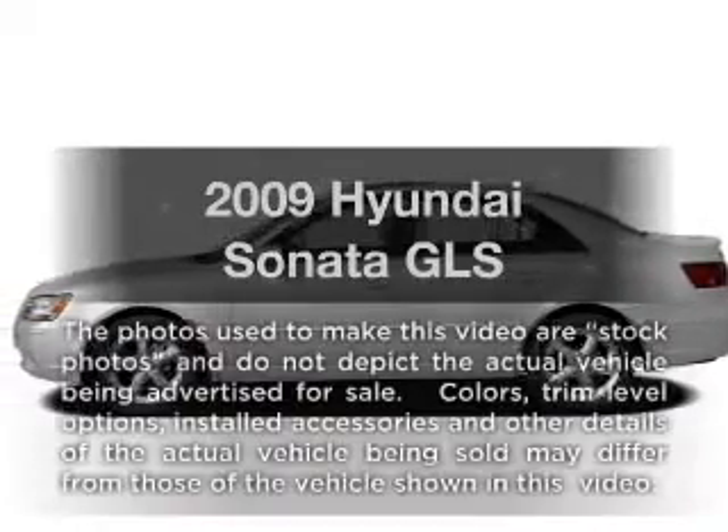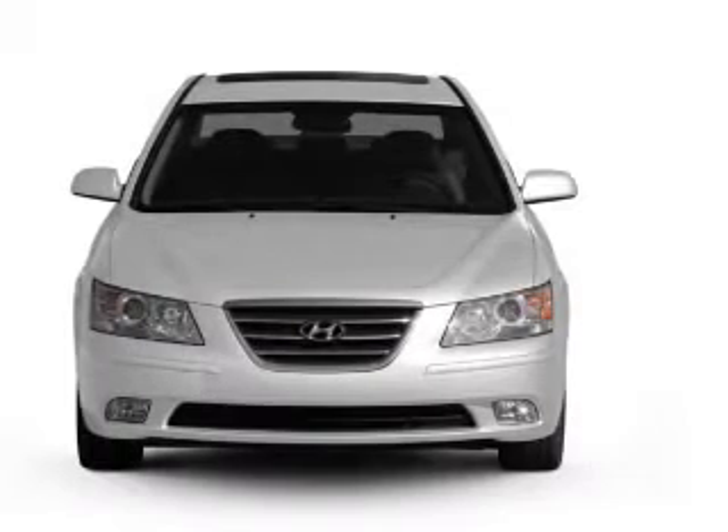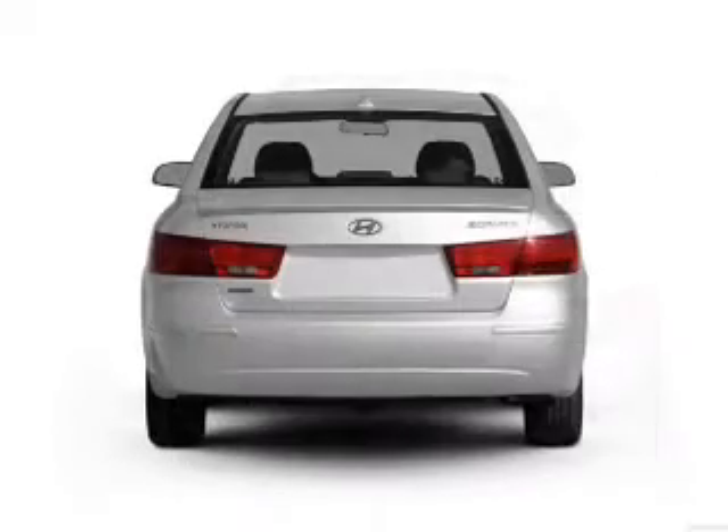Check out this 2009 Hyundai Sonata. Travel the roads in style and comfort in this great vehicle, with an efficient four-cylinder engine connected to a manual transmission that will keep you in touch with your vehicle.